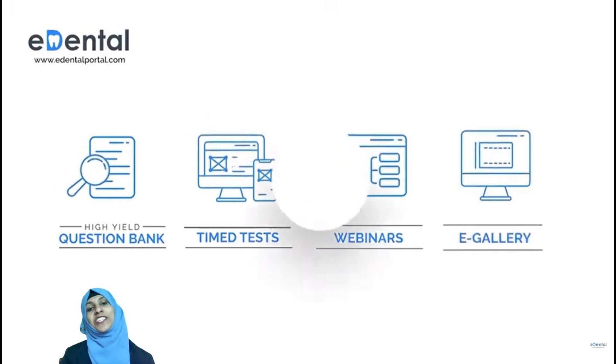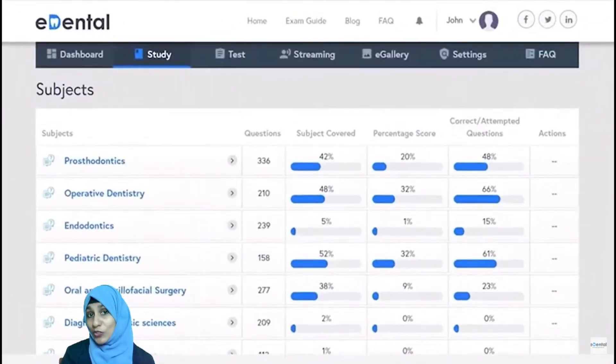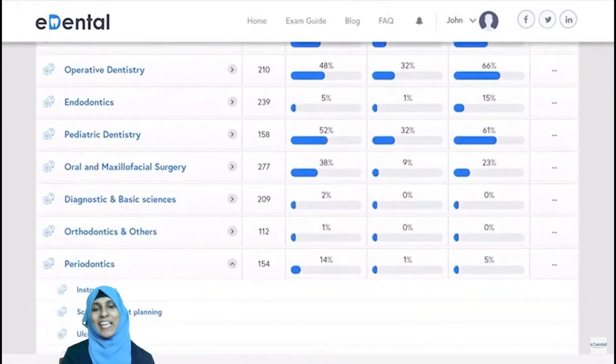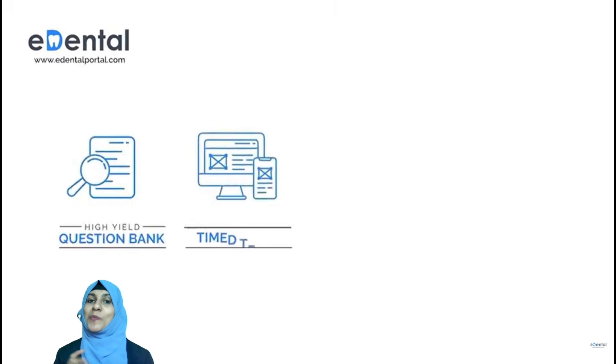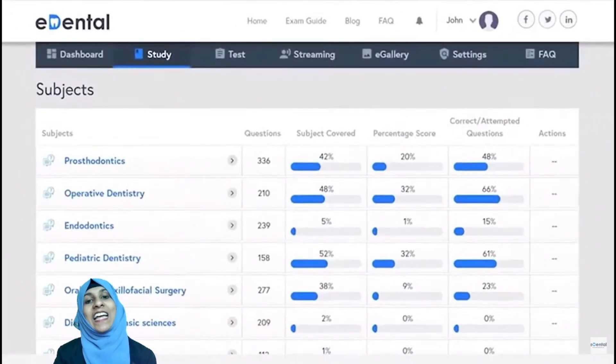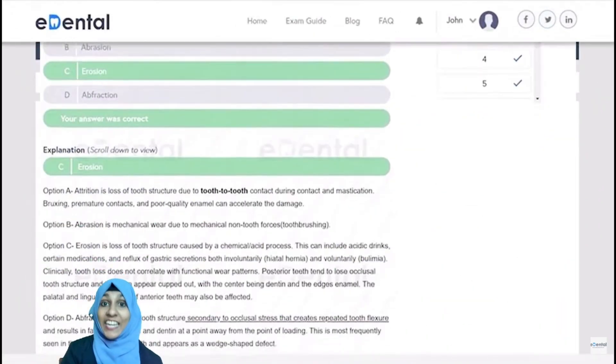There is a significant difference between what is learned in universities, what is practiced clinically, and what is tested in the licensing examination. To bridge this gap, E-Dental offers you personalized revision resources that give you access to an extensive questionnaire with rich explanations.